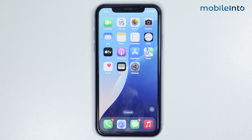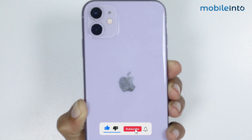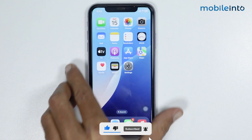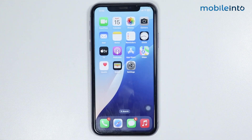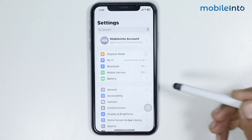Hey, what's up guys. In this video we will see how to update iPhone 11 to the latest iOS version. Currently, as you can see, I am using an iPhone 11 to record this video. To update your iPhone 11 to the latest iOS version, just go to the Settings app.